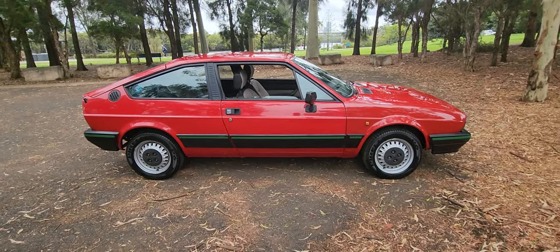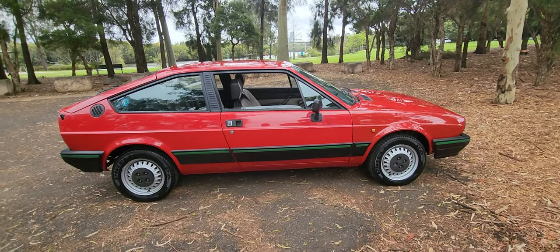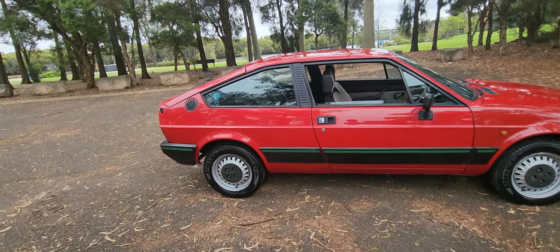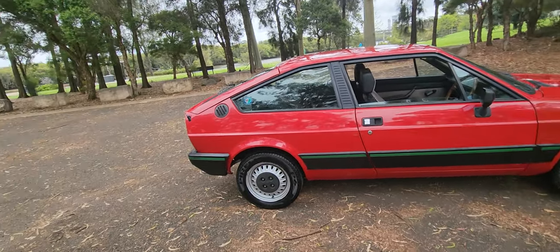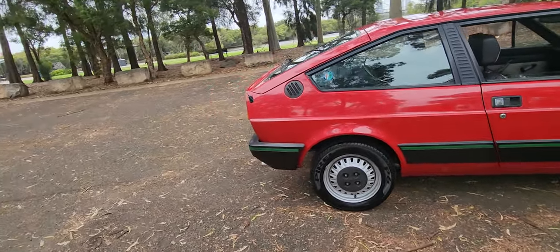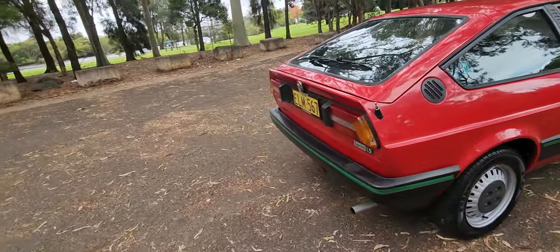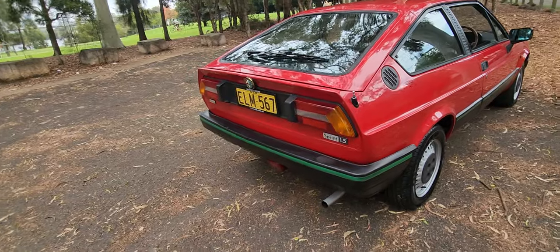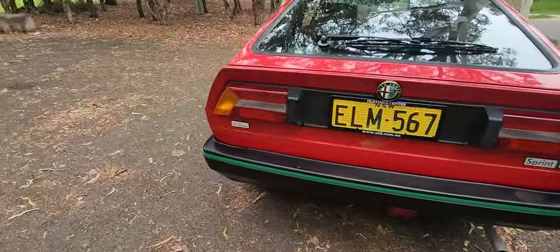G'day ladies and gents, it's Richard here at the Old Timer Car Centre. What a find, what a beautiful car — a 1984 Alfa Sud Sprint. Now this is a car which a lot of people think looks like a GTV, and that's because it actually does. It's one of the very last of the Sprints that's got that green stripe around the bumpers and around the side of the car.